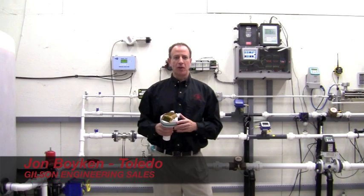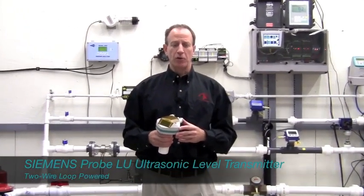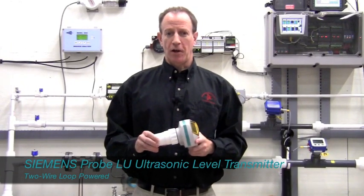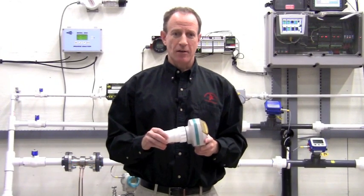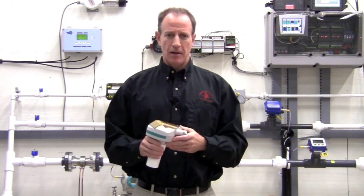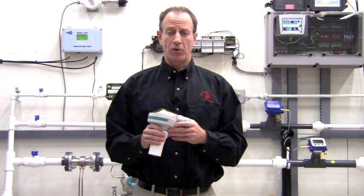Hi, I'm John Boykin from the Gilson Engineering Toledo, Ohio office. Today I'd like to talk to you about the Siemens ProBell U Ultrasonic Level Transmitter. The ProBell U is a two-wire transmitter available in ranges of 19 foot or 39 foot. HART protocol is standard and Profibus is an option. The sensor may be made from Kynar or Teflon.